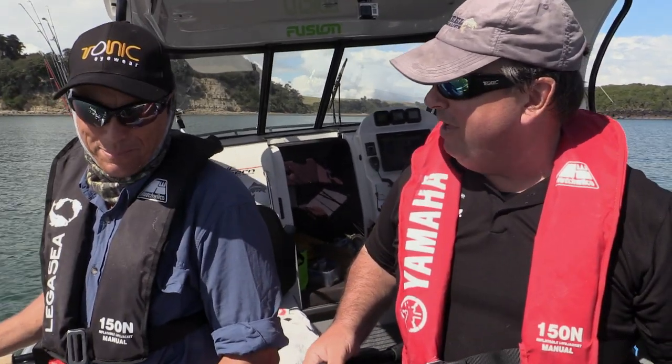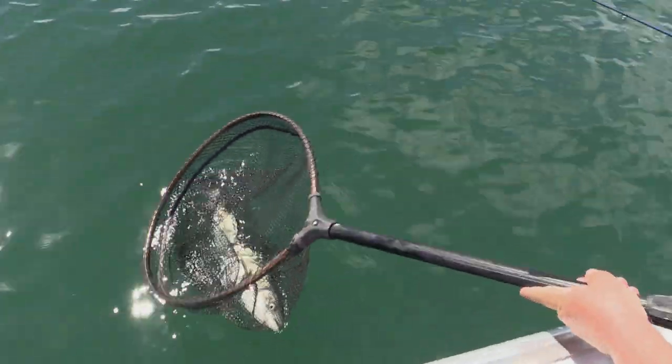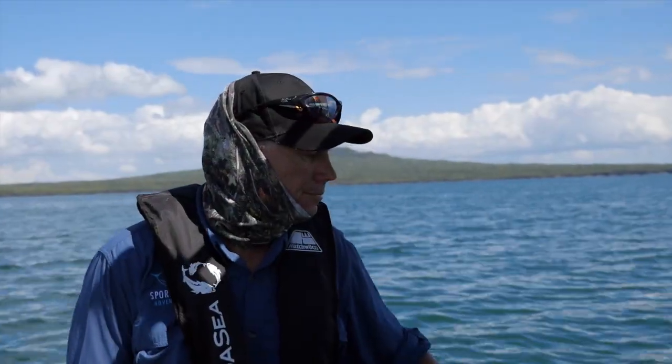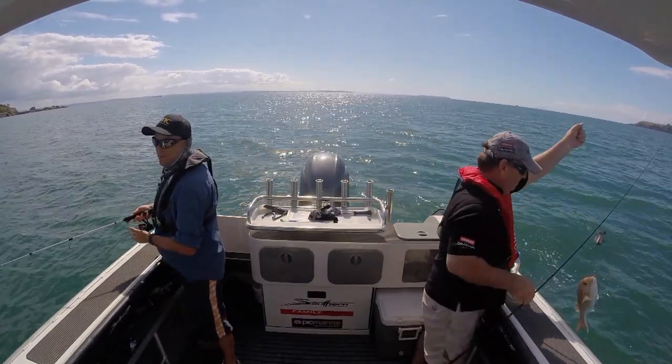We've got a few snappers so I think we should let these big boys go and get even bigger. We're not even touching them in the net, so they're released. The fishing did not stop all morning — we just kept chasing the action around, following where the birds were busiest.